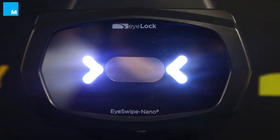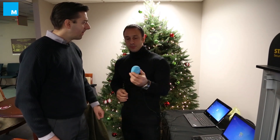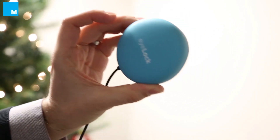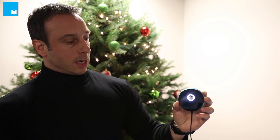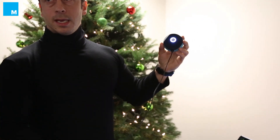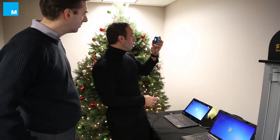This is Myris from Eyelock, the new product debuting at CES. It has the same enabling technology as the physical access product. It takes video of your eye, converts it into a template, and is USB powered to work with Windows and Mac operating systems — it's as easy as looking into the mirror.